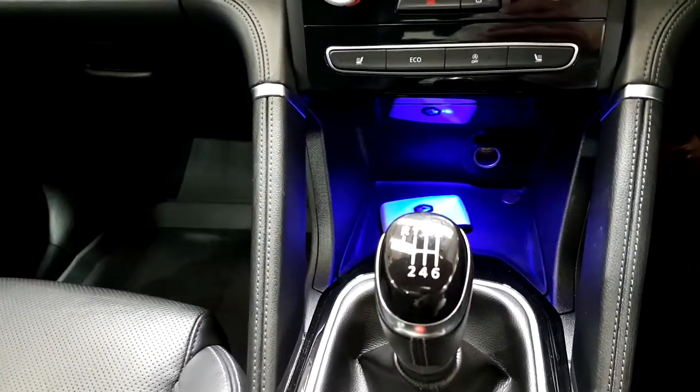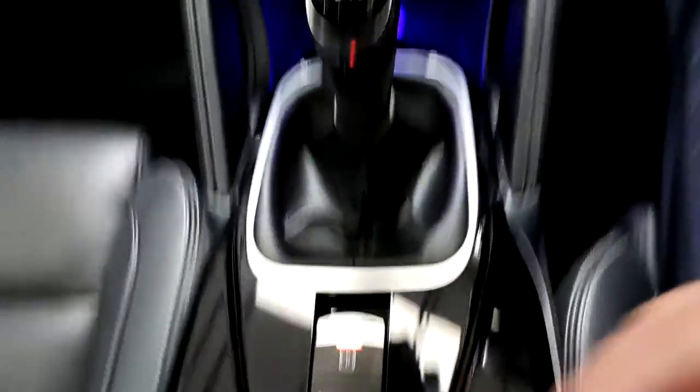Six speed gearbox, ambient lighting on the doors, cruise control, and auto handbrake.